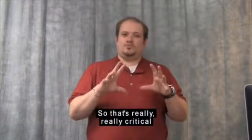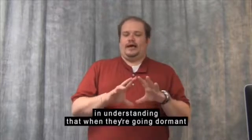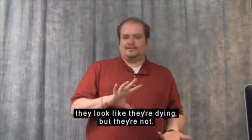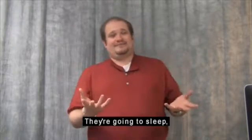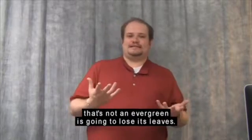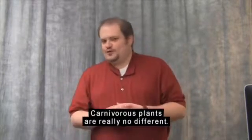It's really critical to understand that when they're going dormant during the winter they look like they're dying, but they're not. They're going to sleep, just like any other tree in Arkansas that's not an evergreen is going to lose its leaves. Carnivorous plants are really no different.